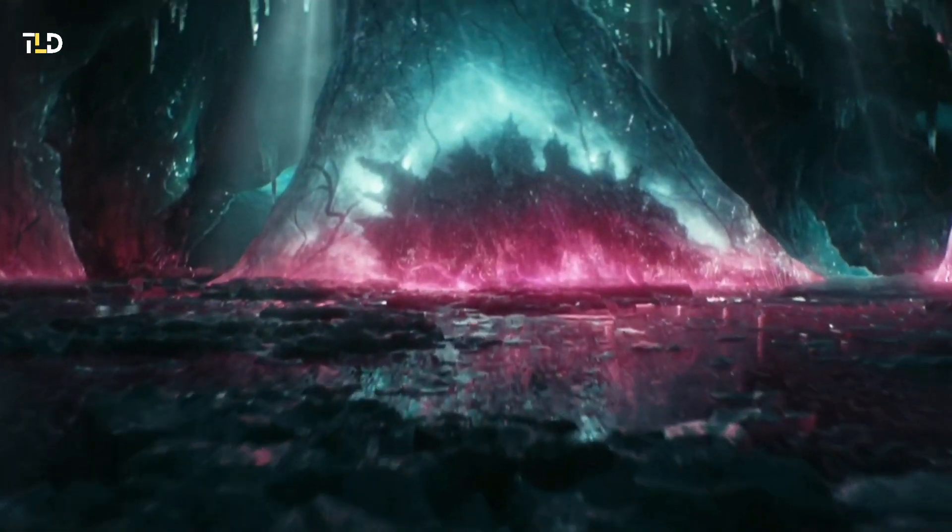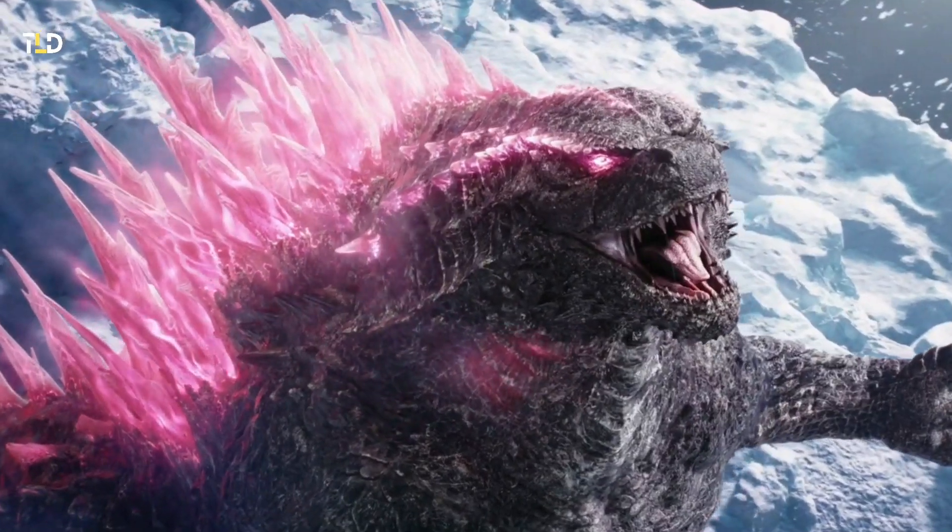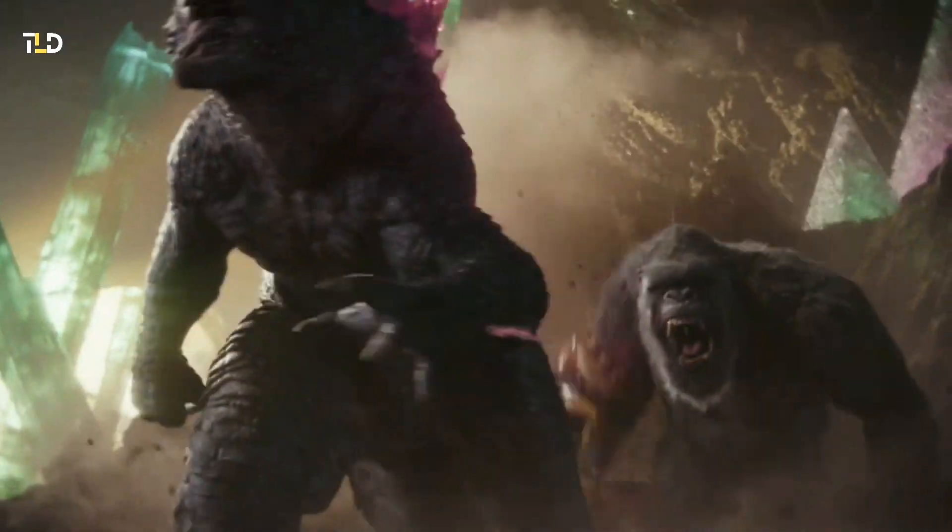The film is titled The New Empire, and this may hold the key to a compelling storyline justifying Godzilla's redesign. Despite potential reservations, the MonsterVerse's iconic and visually stunning interpretations of Godzilla continue to capture the audience's imagination, leaving room for future iterations to explore even more fascinating and unconventional directions.